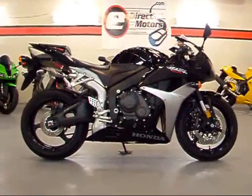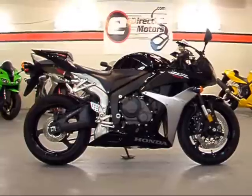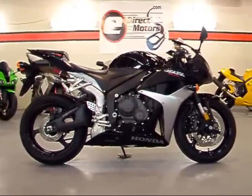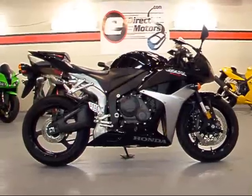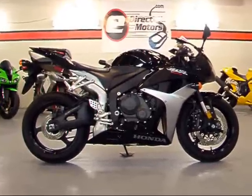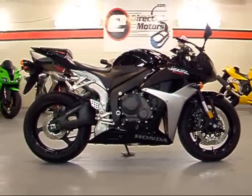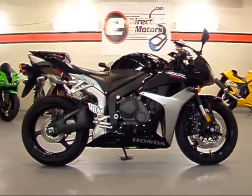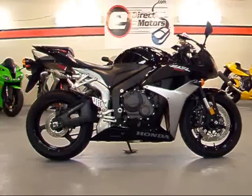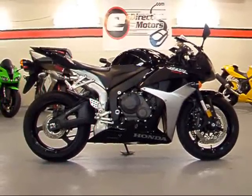Thanks for taking a look at the CBR with me today. If you're looking for a bike that really has not many downfalls, this is your bike. Probably the best handling 600 on the market right now. As soon as you get on it, you can just feel how much lighter it is than its competitors. Great power, high revving, pretty comfortable. They actually raised the handlebars 10 millimeters in 07 to make it a little more comfortable. You can view a lot of pictures of this bike and my full inventory at our website, edirectmotors.com.